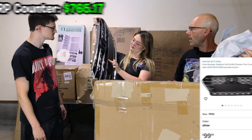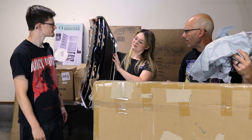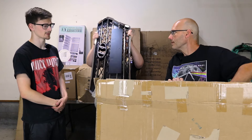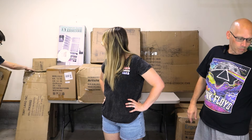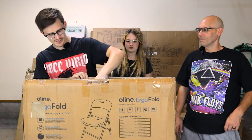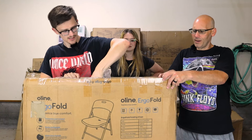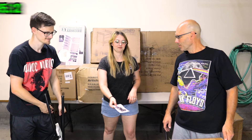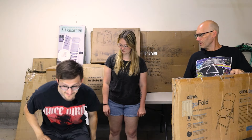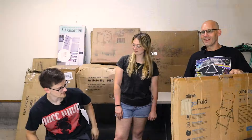The car grill part is noted as probably not cheap. Next up is a Uline Ergo Fold chair — a folding chair with a ventilation hole. It works well and even has a cutout so you don't get sweaty.